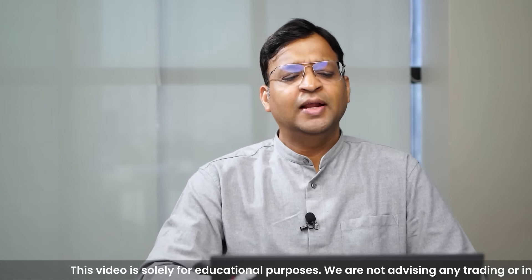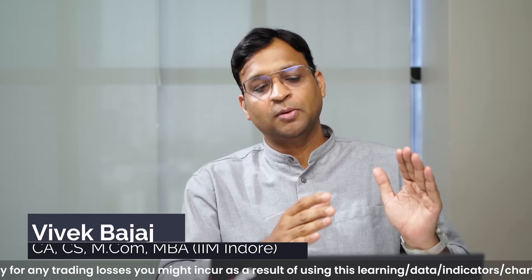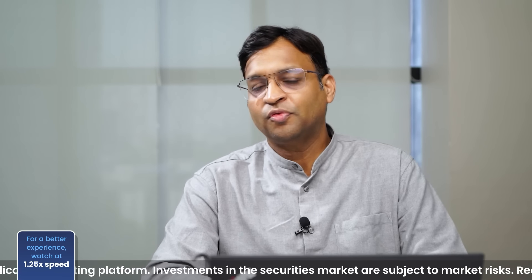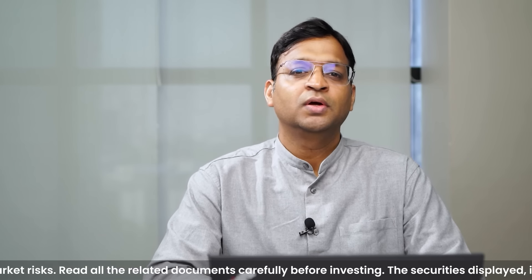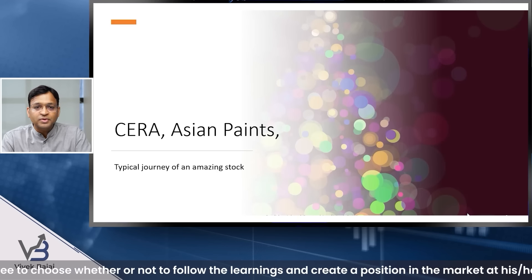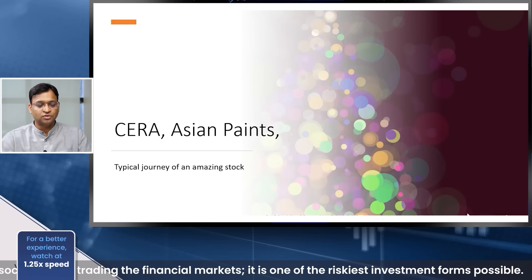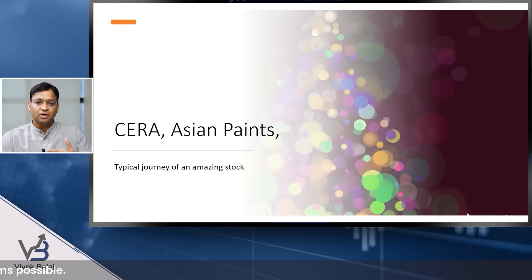Let's talk about this entire journey by taking two examples of two highly profitable and highly successful consumer companies: Sera and Asian Paints. We all know the business model they are involved in. Let us see the chart of these two companies and try to see how value unlocking and momentum are interrelated.